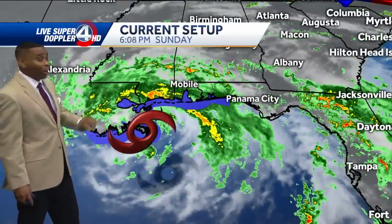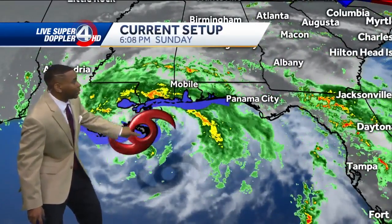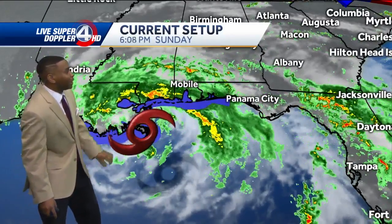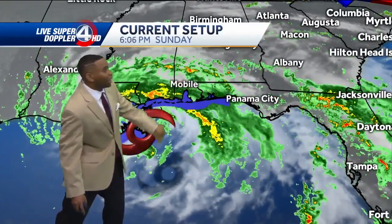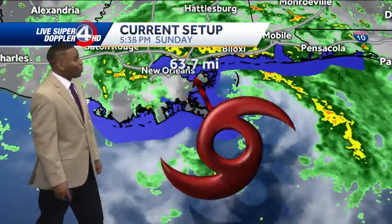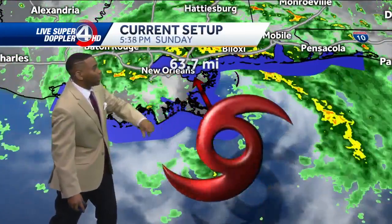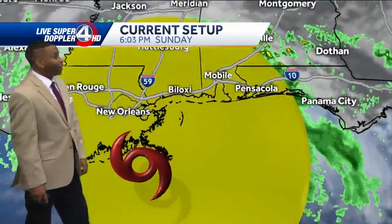The core of the system will stay well to our north and west. You can see it sitting just off the southeastern tip of Louisiana. This will likely make landfall as we go throughout the evening. Look at the heavy rain bands rotating in from southern Mississippi to Mobile and over towards Jacksonville, Florida. It's about 63 miles or so just to the south and east of New Orleans, getting very close to making landfall.